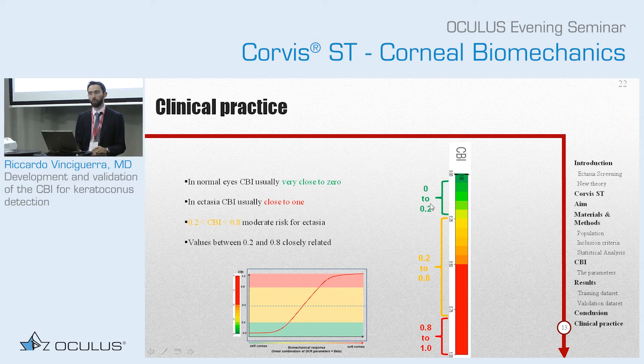Most of your normal patients will be around 0.0 to 0.2. Then you will have some patients in the intermediate range. You should expect that since these patients are in the very steep part of the curve, if you make two measurements they might be 0.4 one time and 0.6 the other. Because the curve is very steep, even a tiny change in repeatability of the exam might shift the CBI a bit. This doesn't mean that the index is not good — it's just that you are in a very steep part of the curve. So you know these are risky patients and you should take that into account. If it is more than 0.8, ectasia detection is extremely likely.